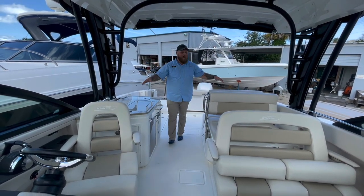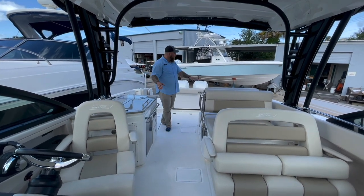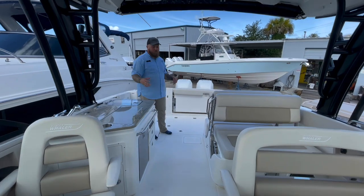You'll notice right off the bat how massive this cockpit is. It is huge. It is set up for the ultimate entertaining that you can do throughout the entire boat.